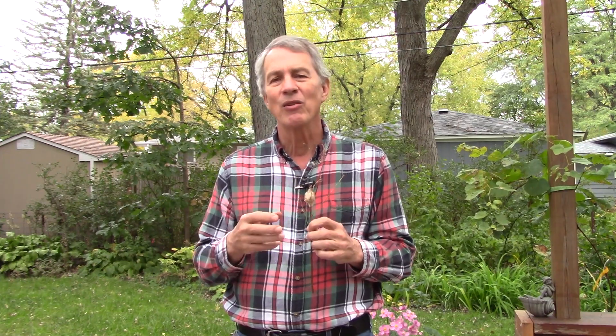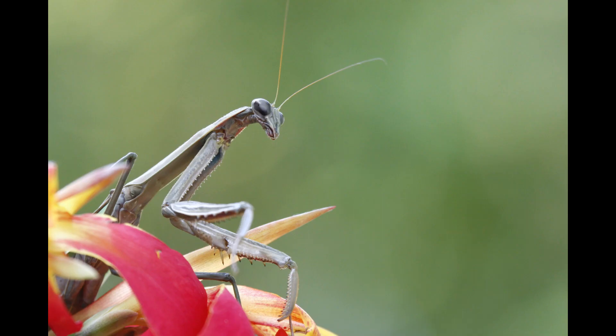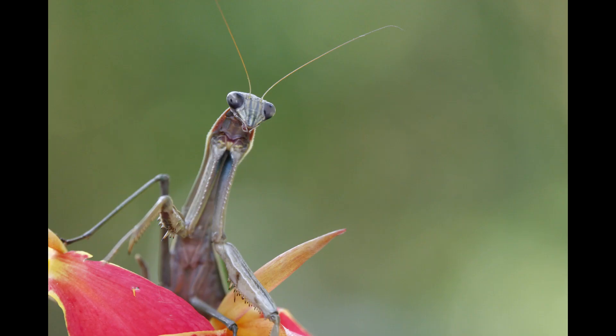So don't bother doing that. This is probably the egg case for a Chinese praying mantis. They are a different shape than other egg cases, and we have a lot of Chinese praying mantises in the United States because they have been brought over and released because people thought they might be able to eat bad insects.